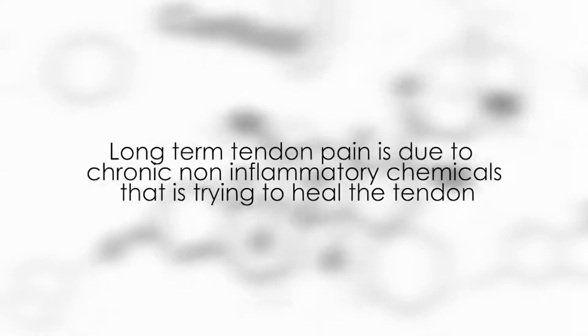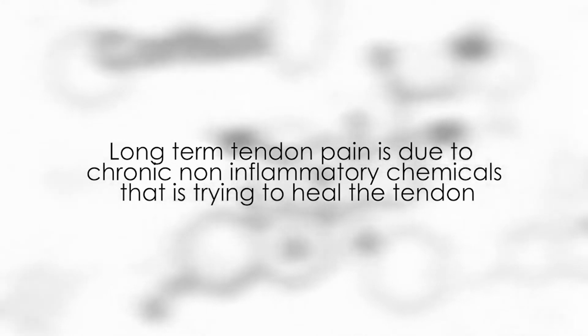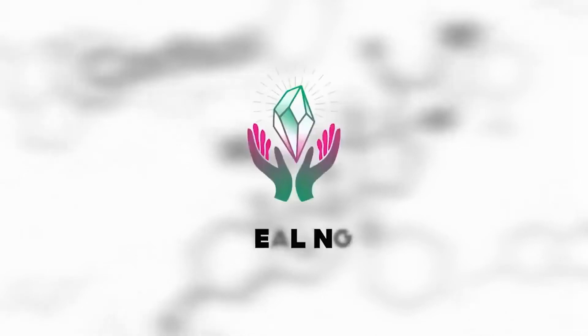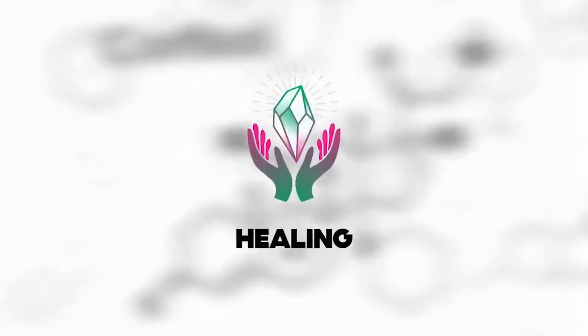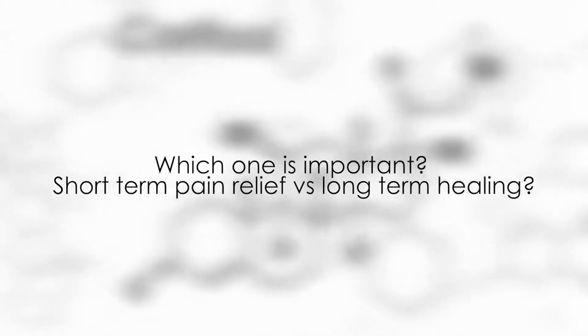We now think it's more of a degenerative process. There are a lot of chronic non-inflammatory molecules — and that's the key word, non-inflammatory — that are trying to heal the tendon but are unable to do so. So our focus should be on healing. The concern with corticosteroids is that, yes, they provide short-term pain relief, but they do affect tissue healing. The question then becomes: is short-term pain relief most important, or is long-term healing most important?